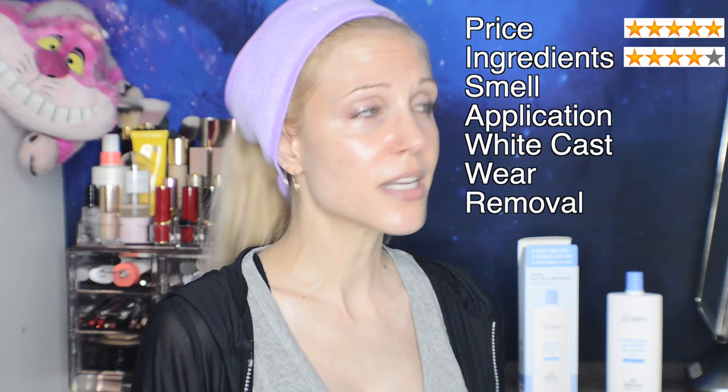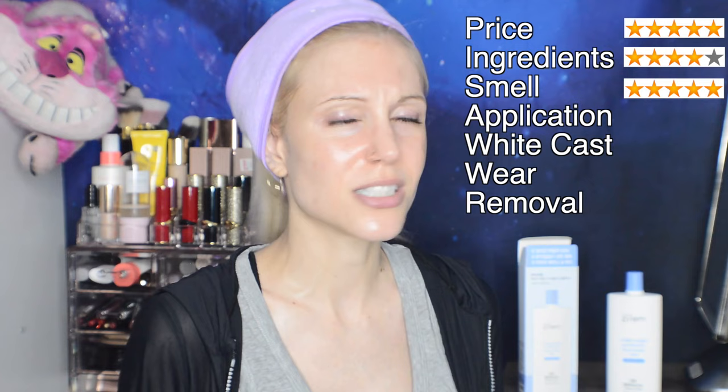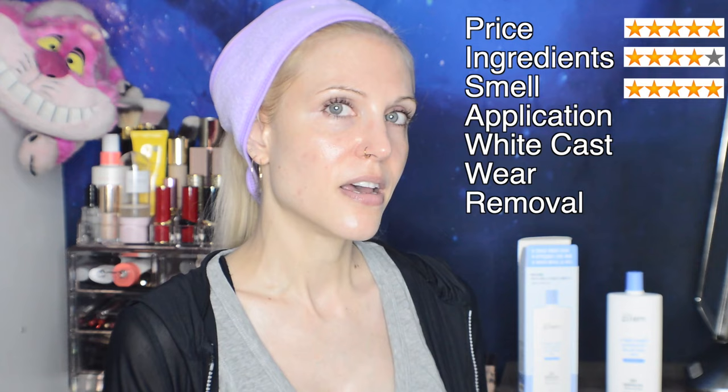Smell: I'm going to give it a 5 out of 5. I like the very, very light floral smell — it is not in any way a perfume-type smell, just light and pleasant. You won't really smell it through the day; I had to stick my nose in it to smell it. Basically it does not have that characteristic sunscreen smell.